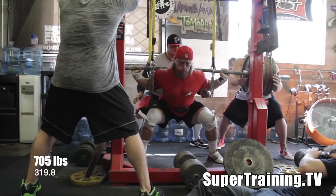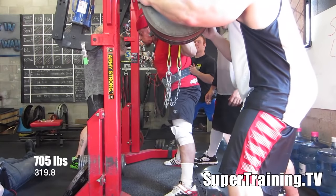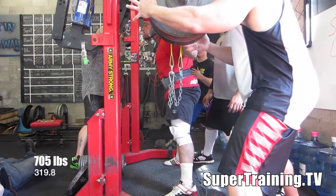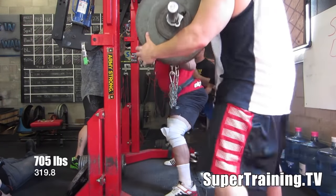Keep in mind Dan Green just competed and pulled a successful 821-pound deadlift about a week prior to this. There he is busting out 705 — got the side angle there.